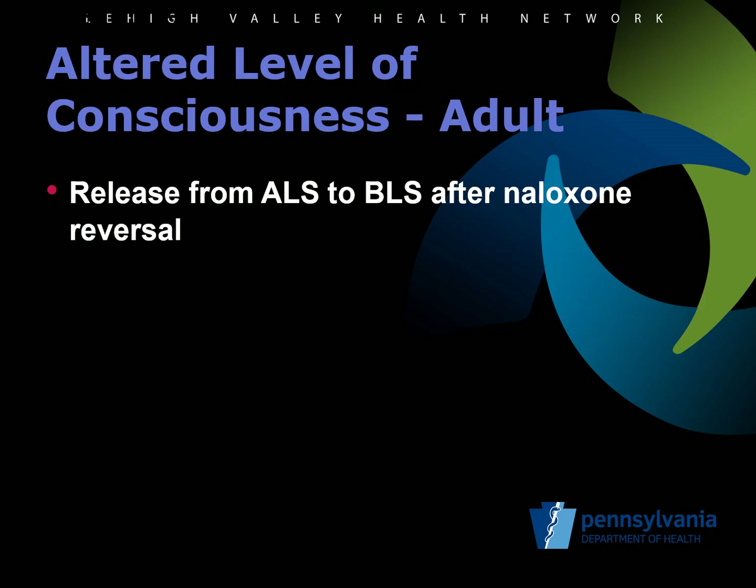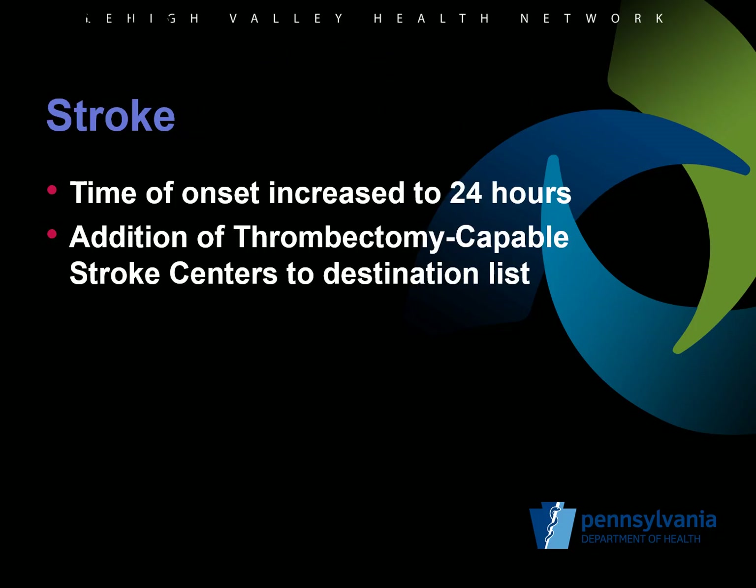After naloxone is given for an opioid overdose under the altered level of consciousness protocol for adults, an ALS provider is able to release the patient into the care of the BLS provider if the patient is stable. You may be getting more command calls in reference to these decisions. For the stroke protocol, the time of onset has been increased to 24 hours. Additionally, the thrombectomy capable stroke centers have been added to the destination list.